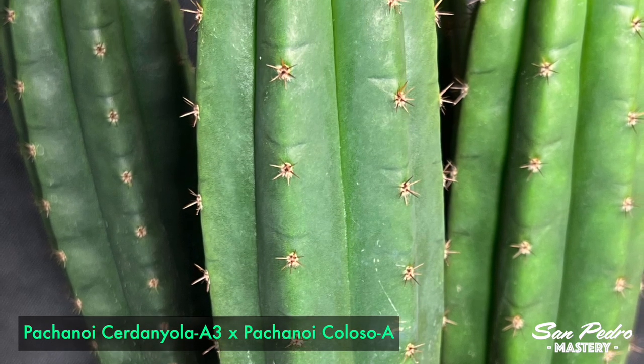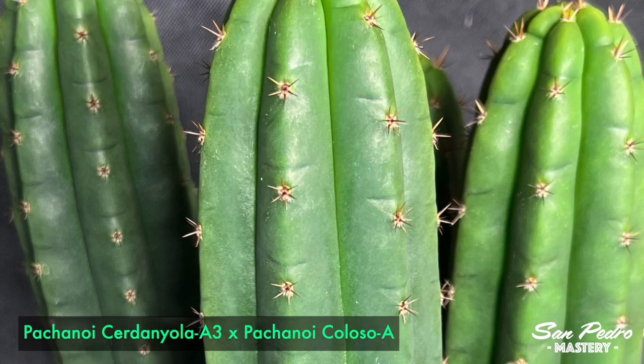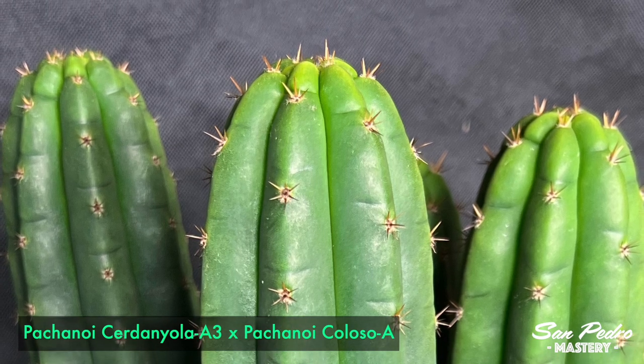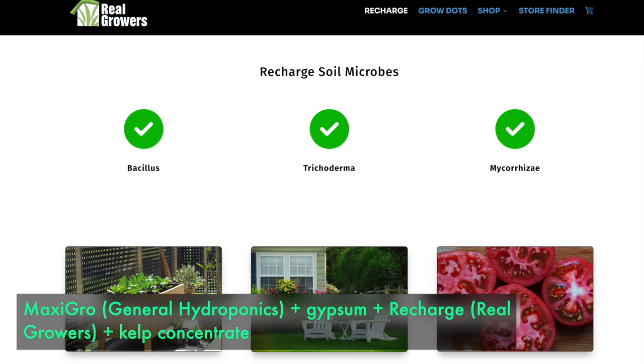To achieve such growth, it was also necessary to feed the plant quite heavily. If any of you have been growing cannabis hydroponically, you may be familiar with the products I'm about to mention. The secret of Reid's success is a fairly high dose of MaxiGrow, which is a hydroponic fertilizer, plus other additives such as gypsum, Richard — which is a mix of beneficial salt microbes and bacteria sold by a company called Real Growth — and lastly, Kelp Concentrate.